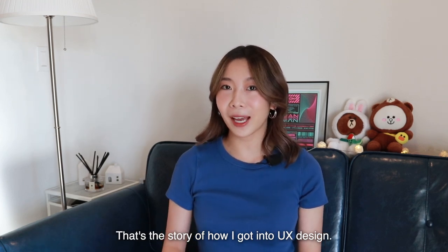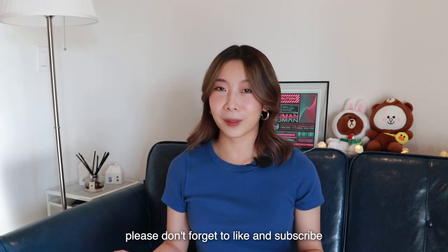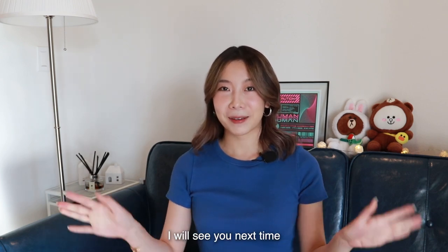Overall, that's the story of how I got into UX design. It was a life-changing summer for me. If you liked this video, please don't forget to like and subscribe. I'll see you next time — bye!